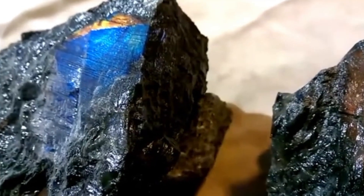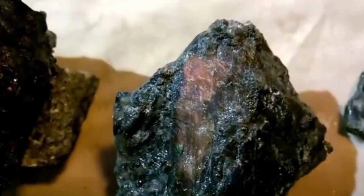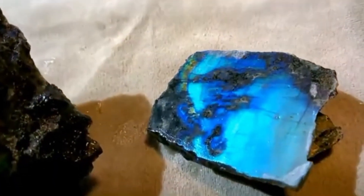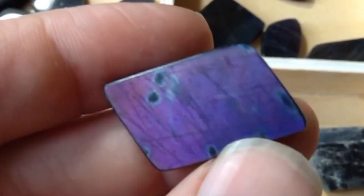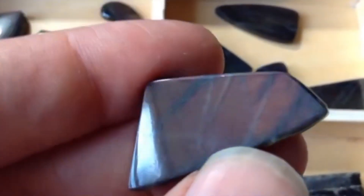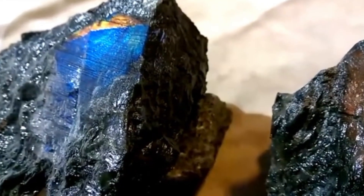Number 7: Spectralite — labradorite's intense cousin. If labradorite blew your mind, meet its more vivid sibling: spectralite. Discovered in Finland, spectralite is a form of labradorite with a fuller rainbow color spectrum, displaying richer reds, purples, oranges, and even turquoise colors rarely seen in regular labradorite. It's also more opaque and polished, which makes the colors appear even deeper and more dramatic. Used in luxury watches, custom jewelry, and even museum pieces, spectralite is one of the most dazzling gemstones you can wear without breaking the bank.